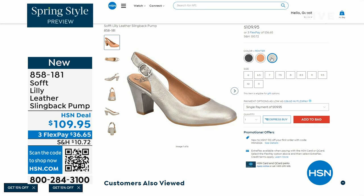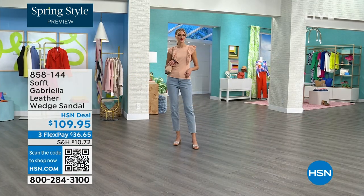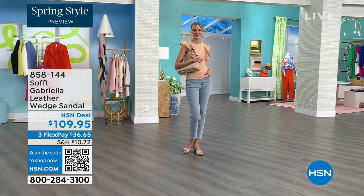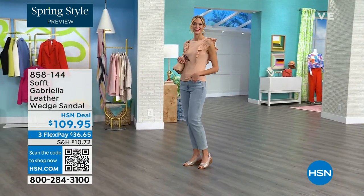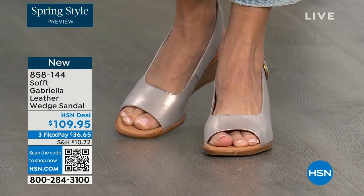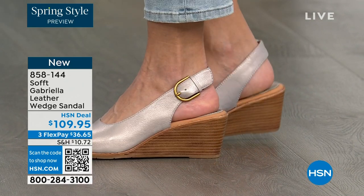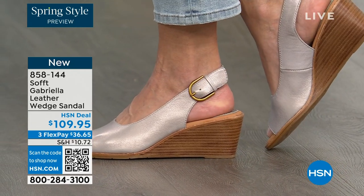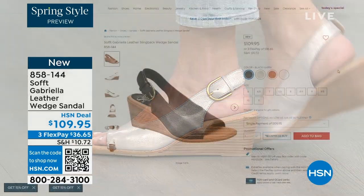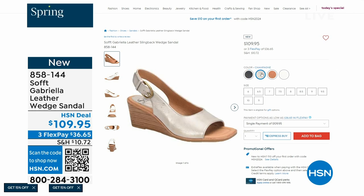We also have the Gabriela leather wedge sandal coming up. This is brand new — it's a launch for us here at HSN. Maybe you liked the other one but you prefer your toes out. And a wedge, you can never go wrong with. You're seeing them in the champagne color. They also come in white, black, and luggage which is a beautiful tan. Aren't these stunning? Can't you see yourself wearing them all spring and summer long?